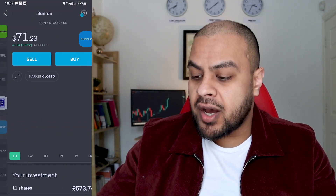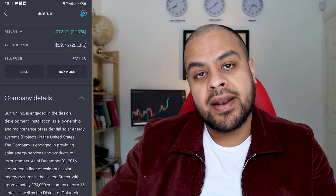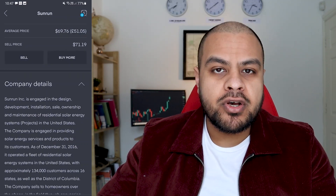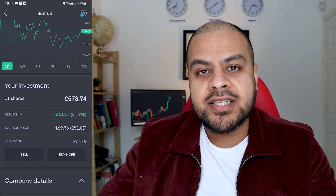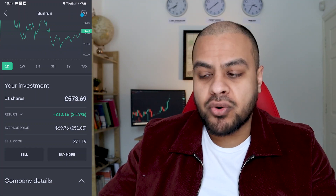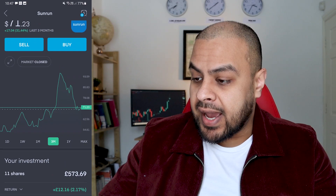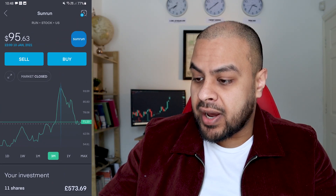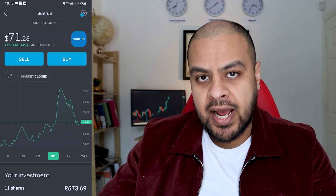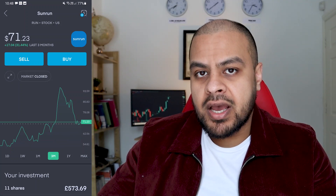Next up is Sunrun. Sunrun is a solar company — they develop, install, and allow people to own solar panels to generate electricity. The reason I bought this is because solar energy is the future. America is a little bit behind, especially with renewables. Joe Biden has recently gone back into the Paris Climate Change Accord, which should help renewable energy stocks. It had a big climb around the start of January to about $96, and I bought around $70. I'm expecting it to go back to around $90, at which point I may sell out.